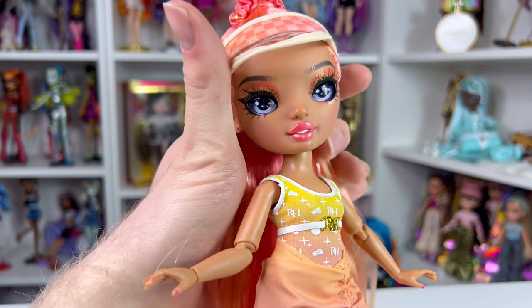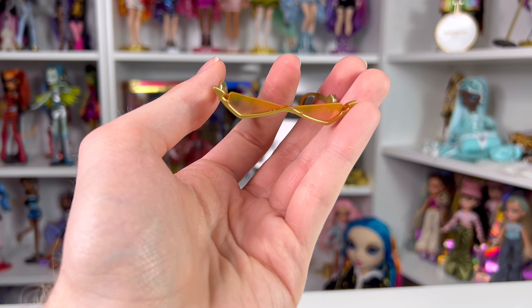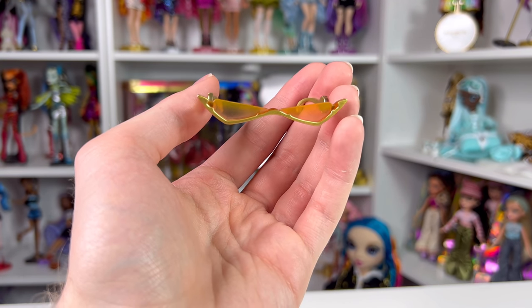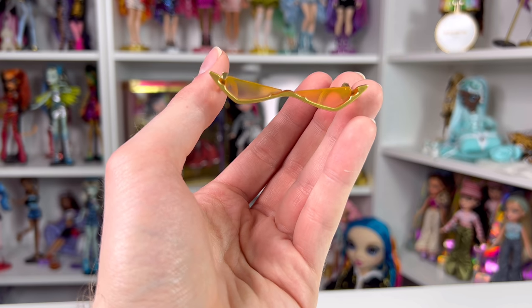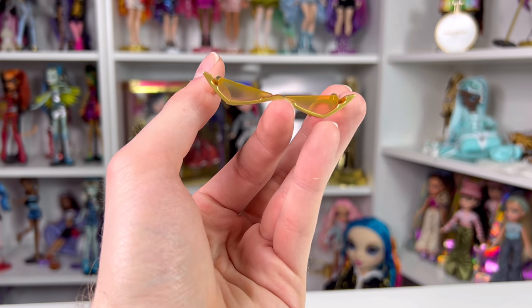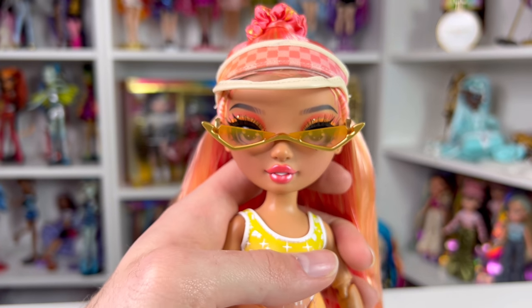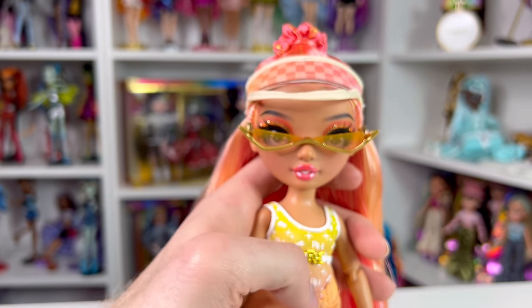Now for her accessories — she comes with sunglasses, which is the first Rainbow High collection ever to include them. She has these cute low sunglasses with orange lenses and a gold frame. On the side it just says 'RH' in a circle, all in gold. On her face, I'm not sure I like how they look.